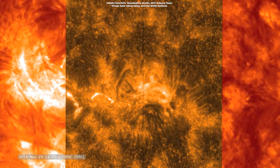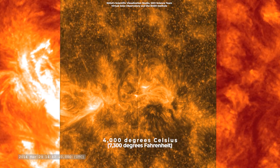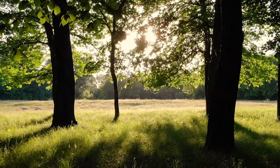The photosphere, the first layer of the Sun's atmosphere, has a temperature of about 5,500 degrees Celsius, or 10,000 degrees Fahrenheit. At this point, the Sun's radiation is detected as visible light.